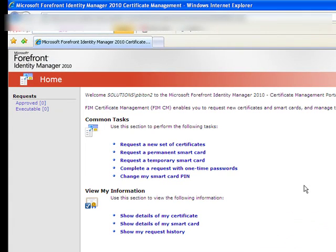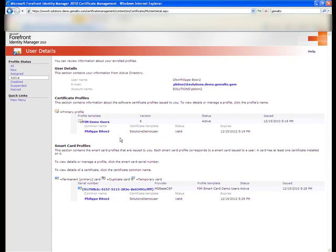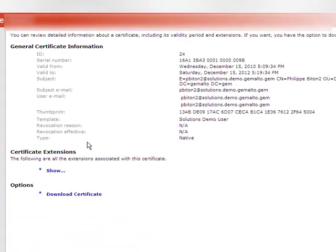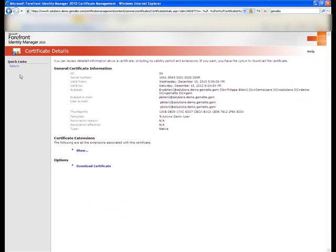The user can have a look at the certificates stored on their card, so we're going to see that now. It clicks on Show Details of My Certificate, and we can see the data relating to the certificate profile.